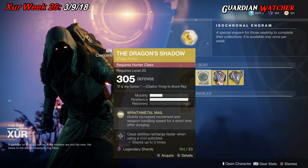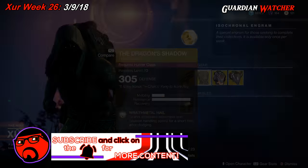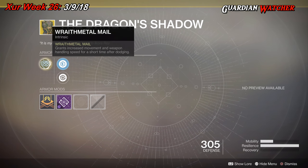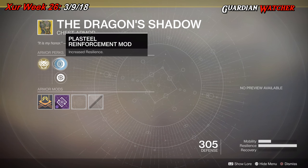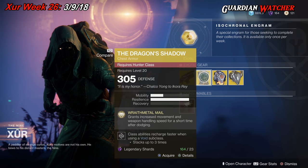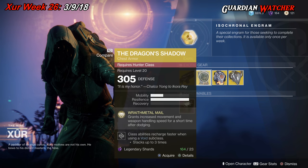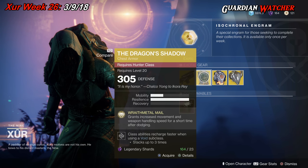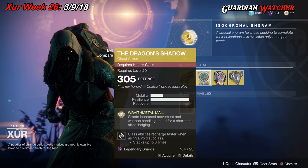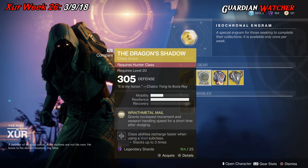Next exotic is the Dragon's Shadow for the Hunter. This comes with one mobility and three resilience. The intrinsic perk is Wraithmetal Mail, which grants increased movement and weapon handling speed for a short time after dodging. Then we have Plastillo Reinforcement mod, Restorative mod, and Void Paragon mod. This is an okay exotic for a Hunter but there are better exotics out there for PvE as well as PvP. The Hunter exotics specific to subclass outweigh this tremendously, so I'm giving it a 2.5 in both PvE and PvP.